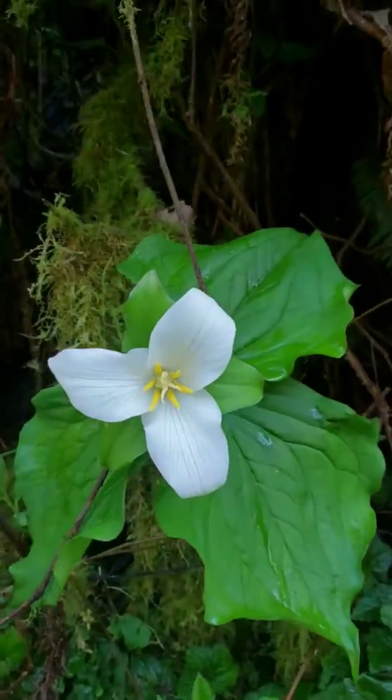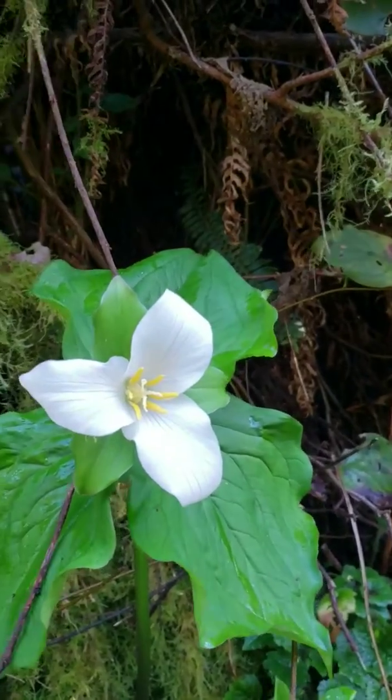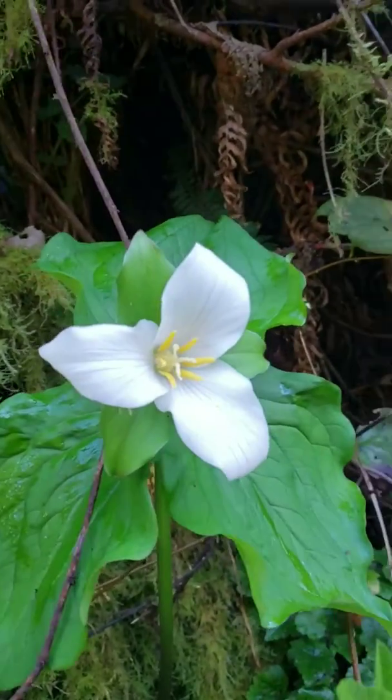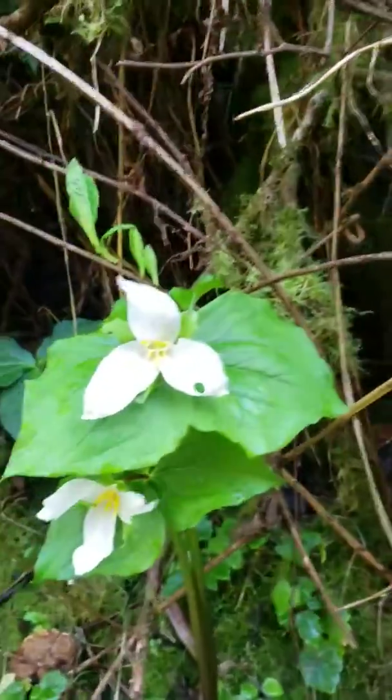I'm just seeing the first couple of trilliums that I've seen this season. This is a very special flower. I'd like you to take a moment to imagine if you were a trillium. It's a trillium — as its name suggests, it has three of everything. You see the three petals, three leaves. We've got two more growing over here.